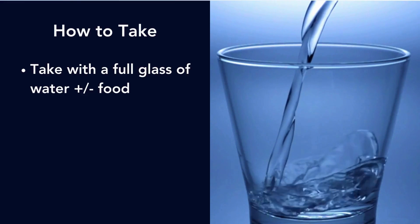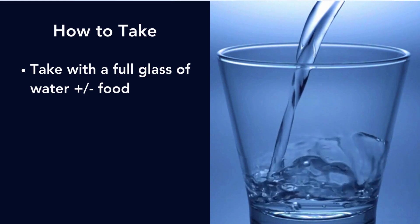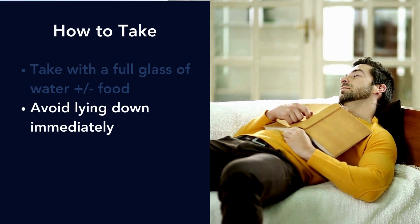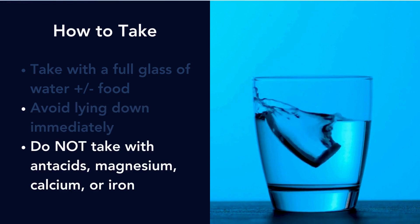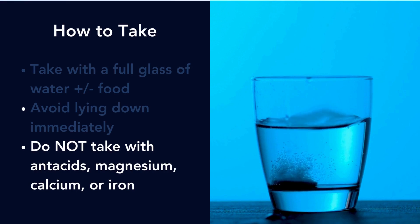On the practical side, you take doxycycline with a full glass of water, with or without food, and avoid lying down immediately to prevent esophagitis or heartburn. When you take it, do not take it with antacids, magnesium, calcium, or iron, as those will inhibit the absorption of the medication.